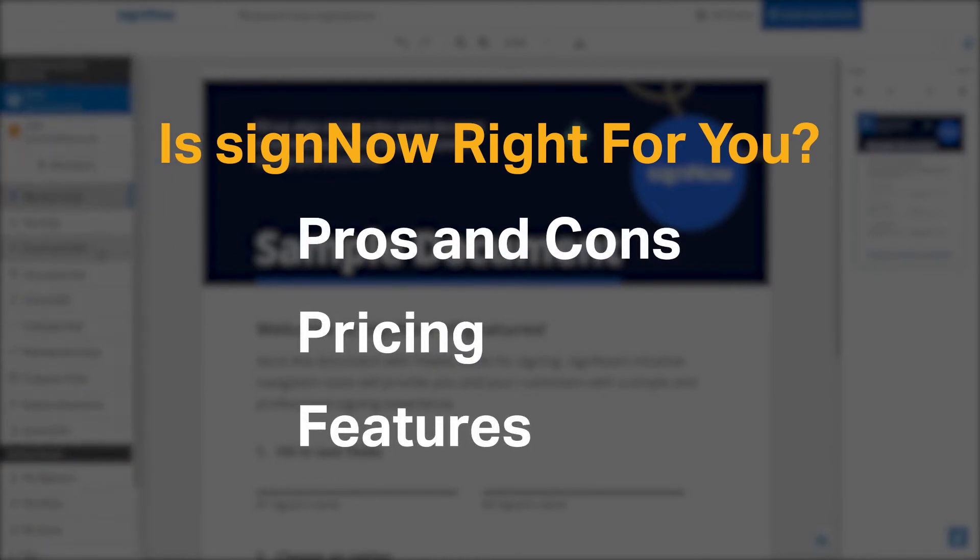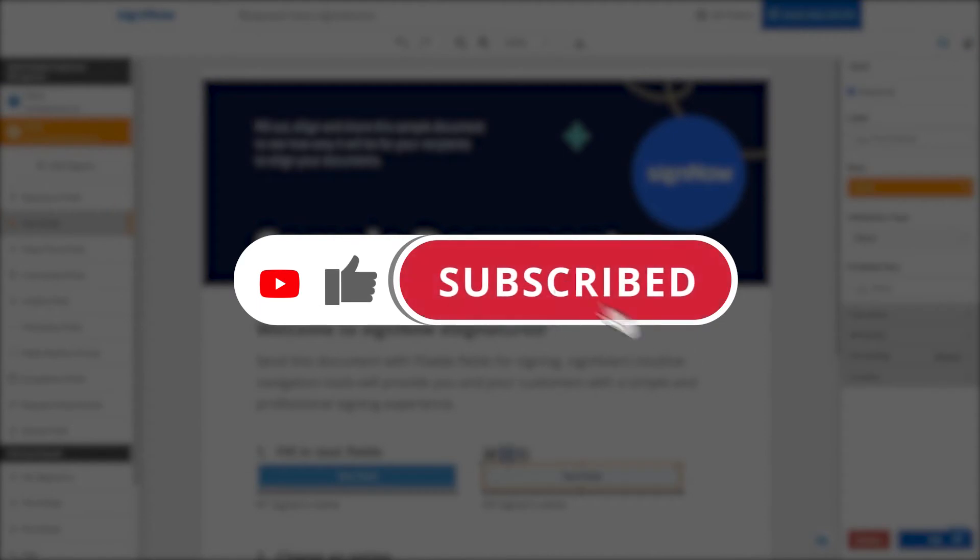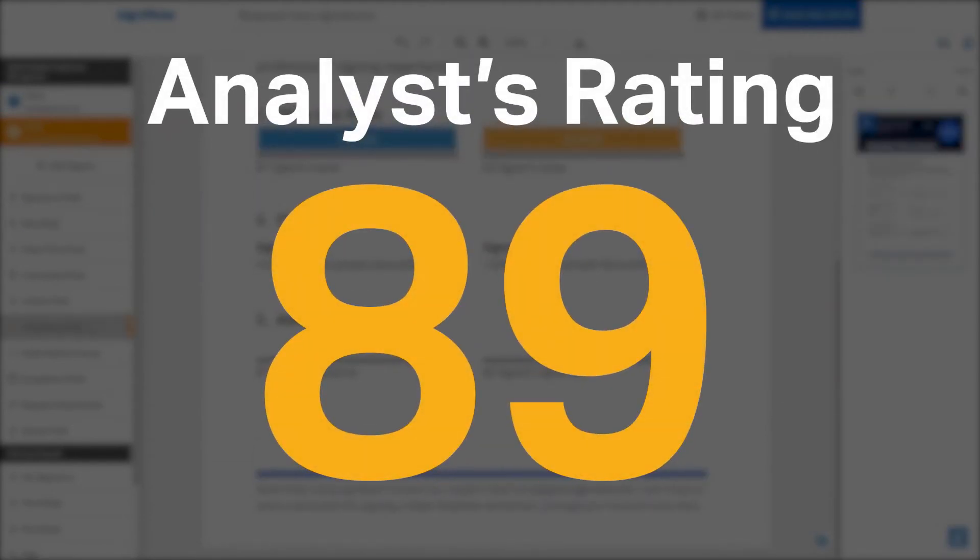If you're already a SignNow customer, tell us what you think of the product in the comments below. If you're new here, hit the like and subscribe button to be notified of our future software reviews. Softwarepundit gave SignNow an analyst rating of 89 out of 100 and is currently ranked third in our e-signature software category.